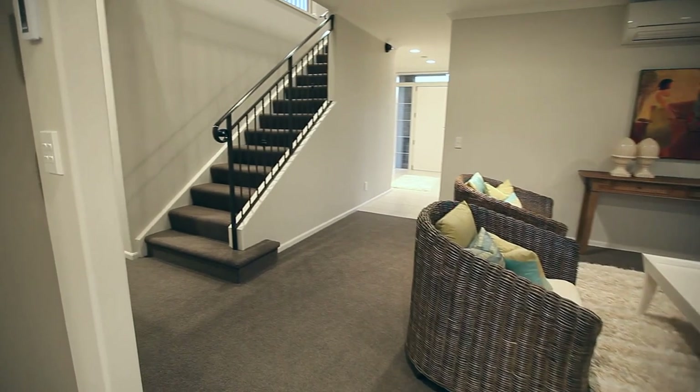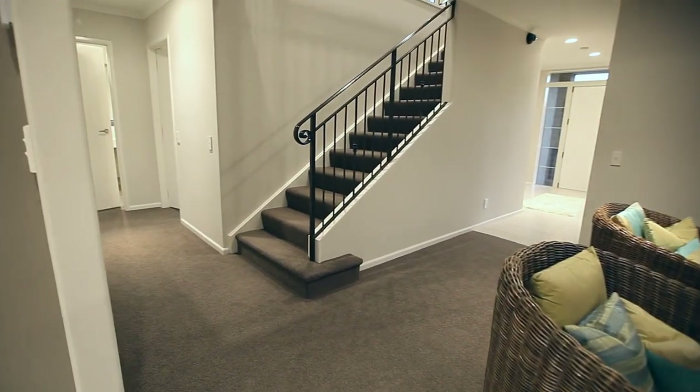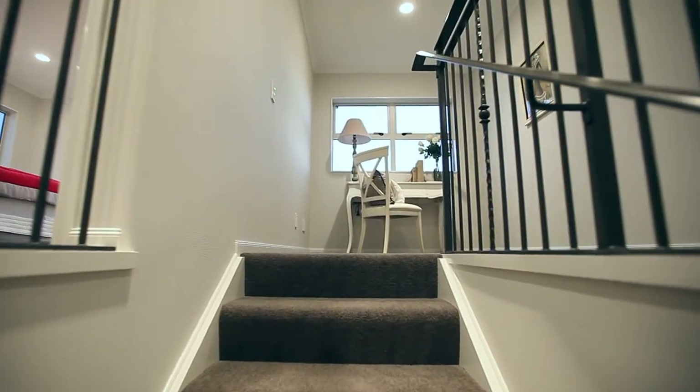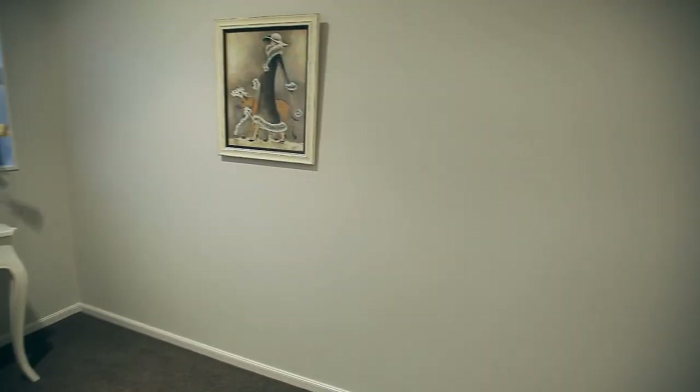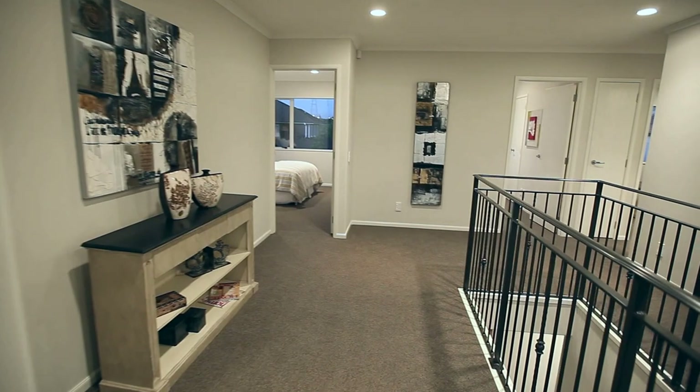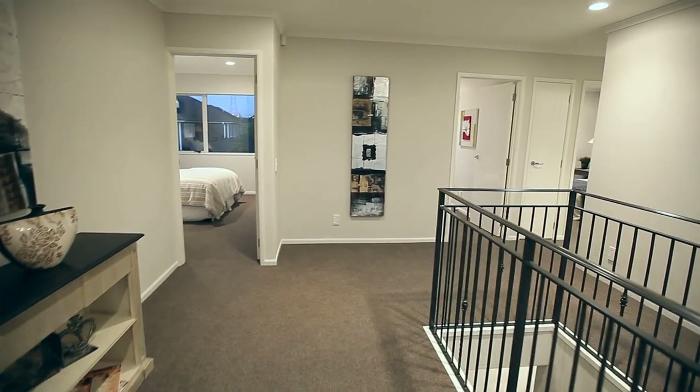The tile flooring in the kitchen and all bathrooms is underfloor heated. There are TV outlets in most rooms and the entire home is pre-piped for future central vacuum.